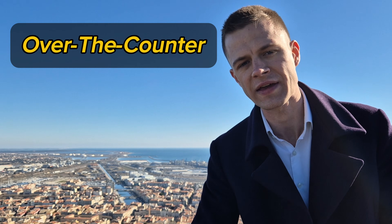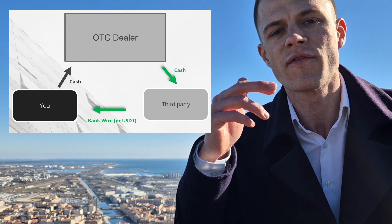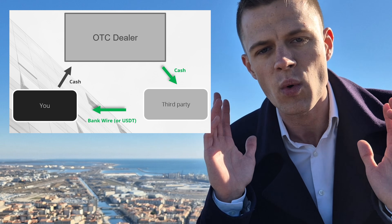The simplest technique of them all, and the one that makes all of the previous methods work, is a private over-the-counter dealer. All the previous strategies — mixers, chain hopping, payment splitting — they only work if you have a reliable way of cashing out without using centralized KYC exchanges. An OTC dealer is essentially a private crypto broker who will exchange your cryptocurrencies for a fiat wire and send it to whatever bank account you want, obviously for a small commission. He finds the buyer for your cryptocurrencies, and there's no KYC, no biometrics — a simple trust-based transaction.